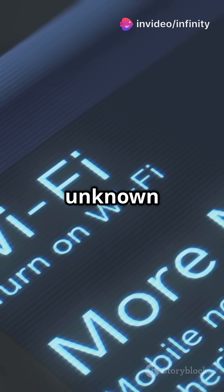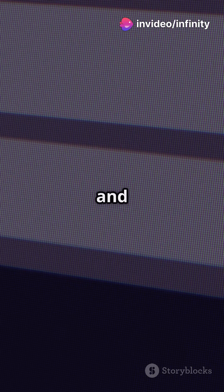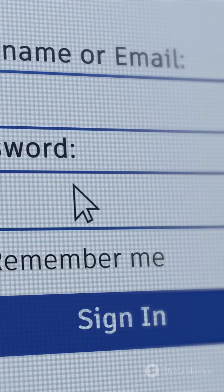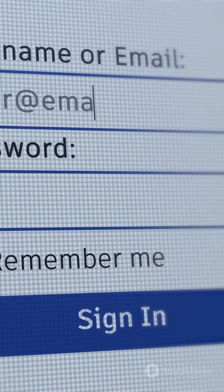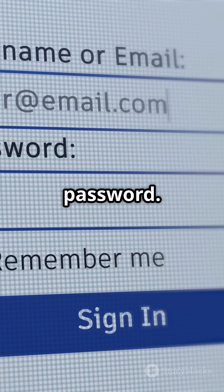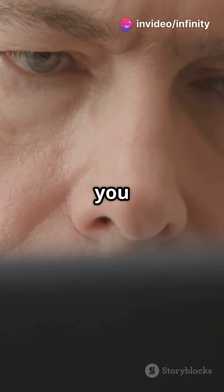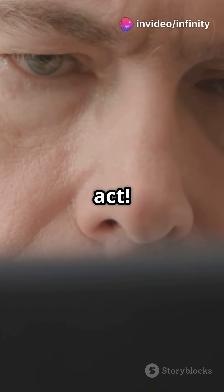First, check for unknown devices. Open your browser and head to your router's IP address — usually 192.168.0.1 or 192.168.1.1. Log in with your router's username and password. Go to connected devices, device list, or attached devices. Spot anything you don't recognize? Time to act.